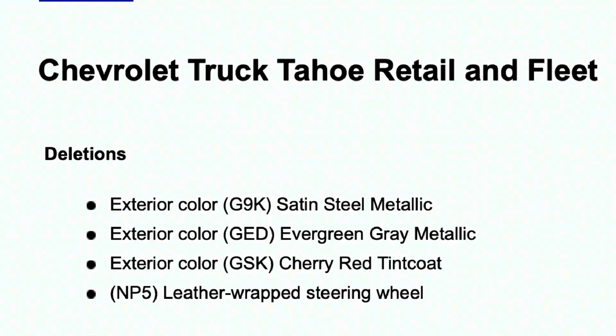The changes are broken down by deletions, new features, and changes to options or packaging. At the top we have three color deletions: satin steel metallic, evergreen gray metallic, and cherry red tint coat.